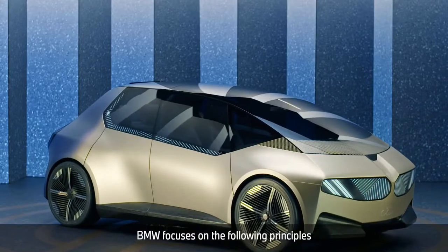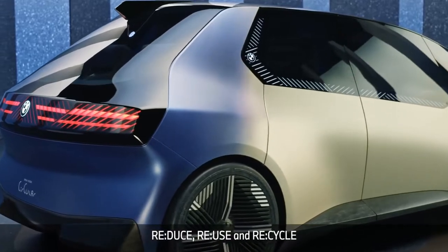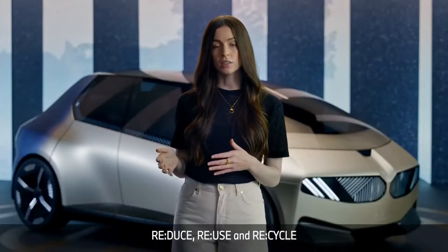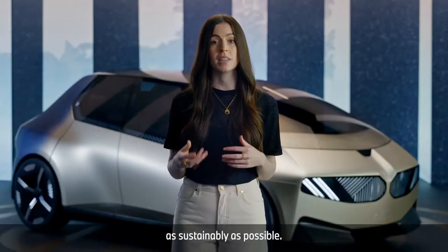BMW focuses on the following principles when designing new cars. Rethink is the overarching idea. Reduce, reuse, and recycle are the principles we all know and love, implemented here to produce vehicles as sustainably as possible.